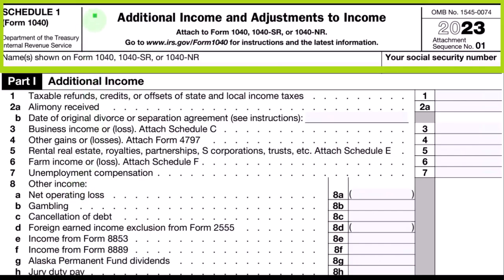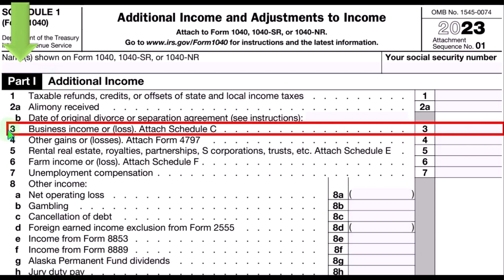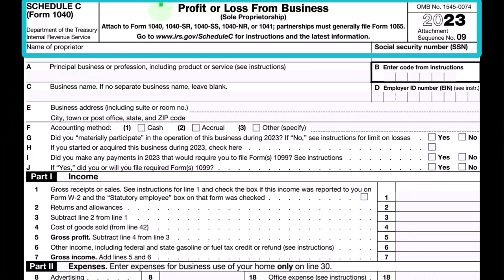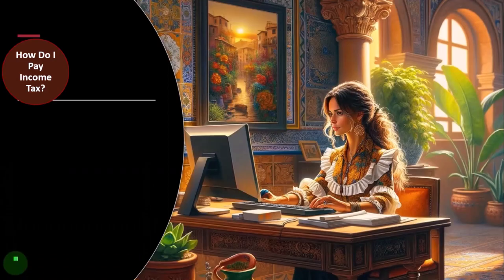This is the Schedule 1 — additional income and adjustments to income, Part 1 — where the Schedule C eventually rolls into line three, business income or loss from the Schedule C. And here's the Schedule C, profit or loss from business, which has an income statement format: income minus expenses resulting in net income.